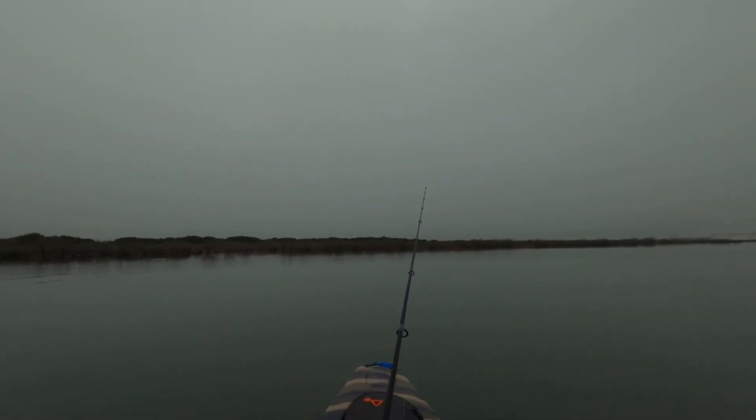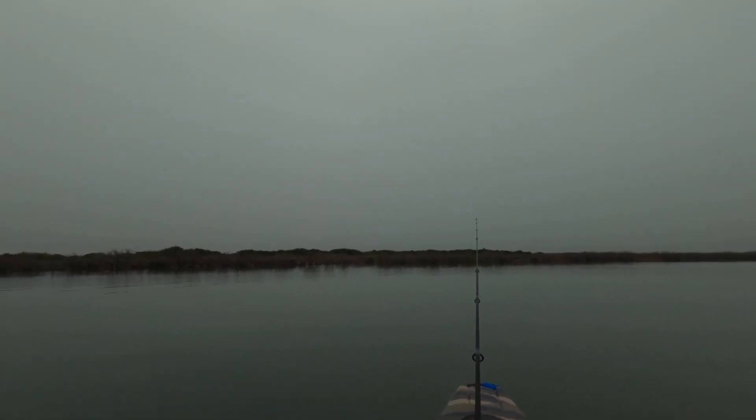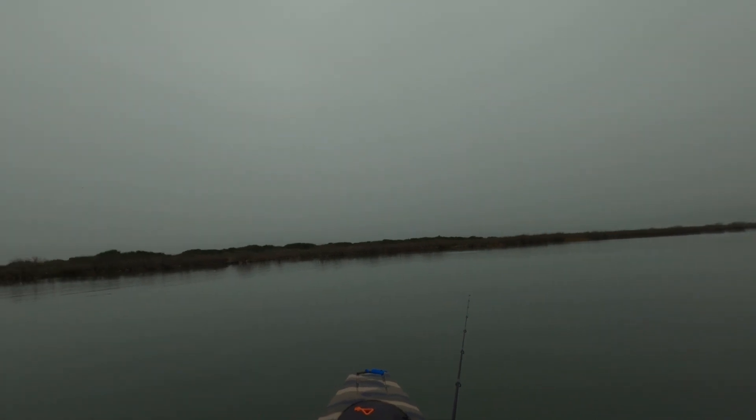The redfish are right on the edge of the grass. Got a lot of little trout. Mullet is still jumping. Water temperatures are in the mid-60s, so it's still active.